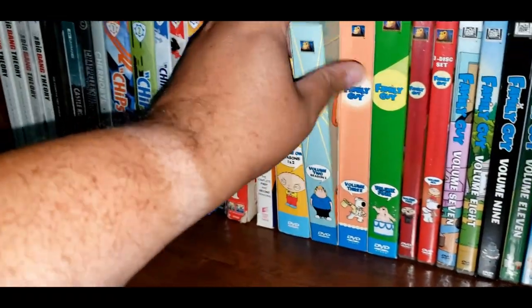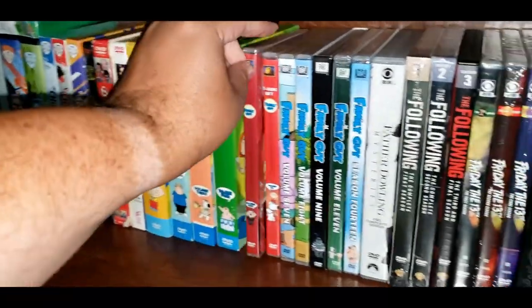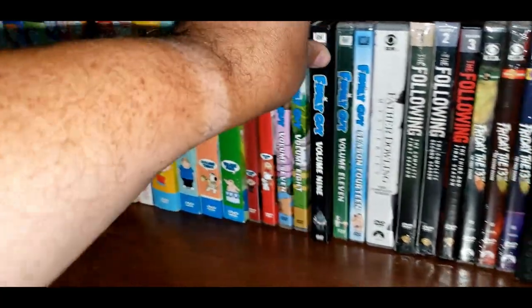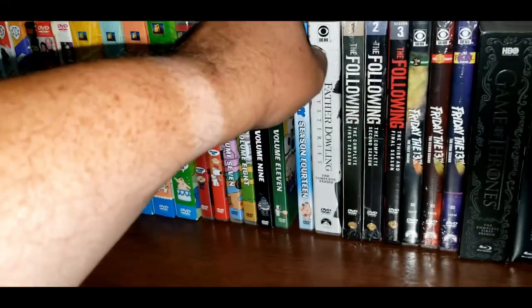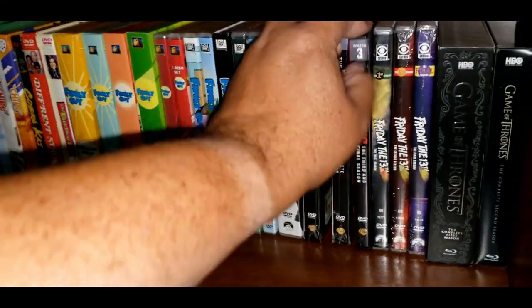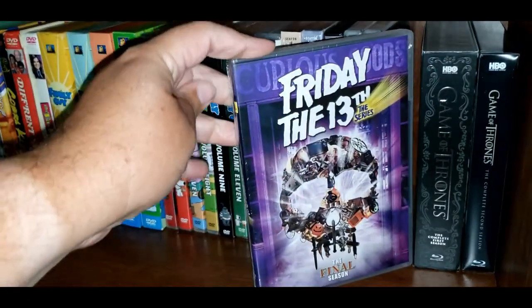Family Guy Volume 1, Volume 2, Volume 3, Volume 4, Volume 5, Volume 6, Volume 7, Volume 8, Volume 9 — I don't have 10 yet, but I have 11 and then 14. The Father Dowling Mysteries, the Complete Series. The Following — Season 1, Season 2, and Season 3. Then Friday the 13th the series — Season 1, Season 2, and Season 3.